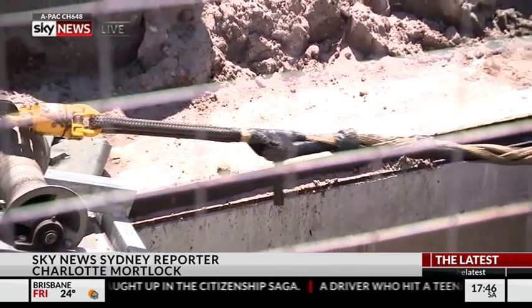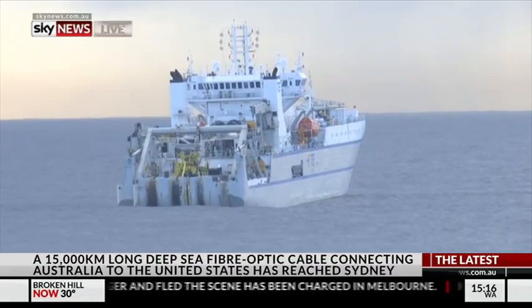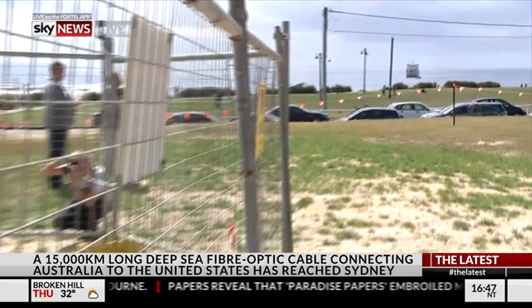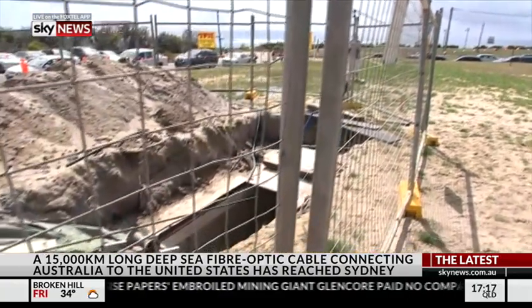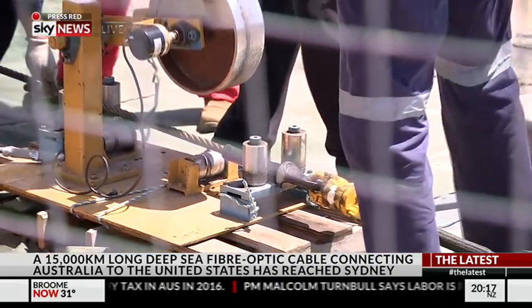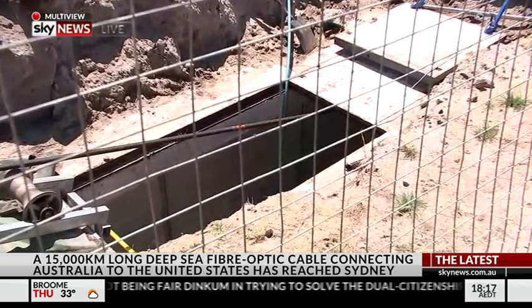A 14,000 kilometre underwater fibre optic cable has been anchored in Sydney. The cable will provide Australia with the fastest and largest link to the United States. The Hawaiki Trans-Pacific submarine cable finally emerged through a manhole after a complicated operation. The ship was anchored around a kilometre off Coogee Beach with around 7,500 kilometres worth of cable on board. Divers swam the cable to a pull wire where it was attached, and the cable was then dragged through a 10 centimetre wide tunnel under Neptune Park before it finally emerged.